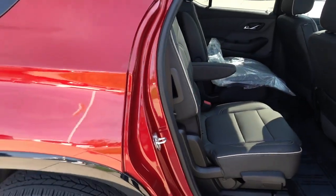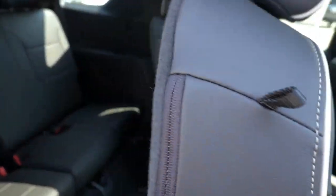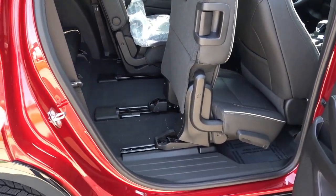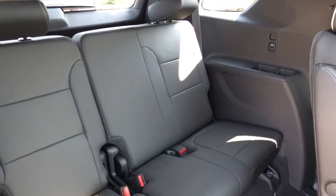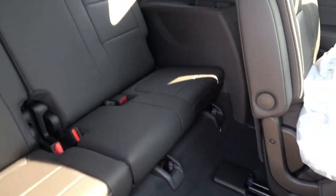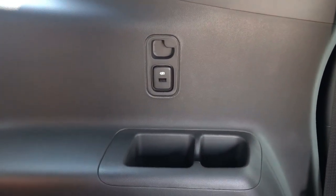Here on the passenger side, this is the only side that features the tilt and slide functionality — I wish that was on both sides of the Traverse. You can see the third row is moderately spacious, pretty competitive with the class overall. Stepping inside, you do have USB-A charge ports in the third row, cup holders, and vents up top.